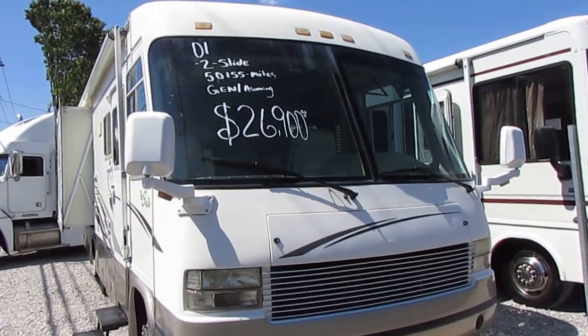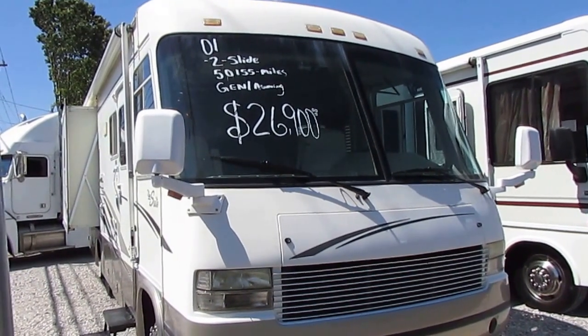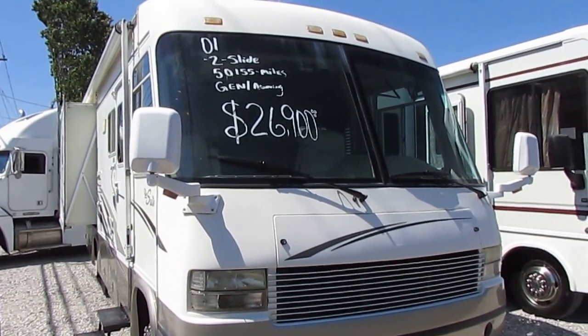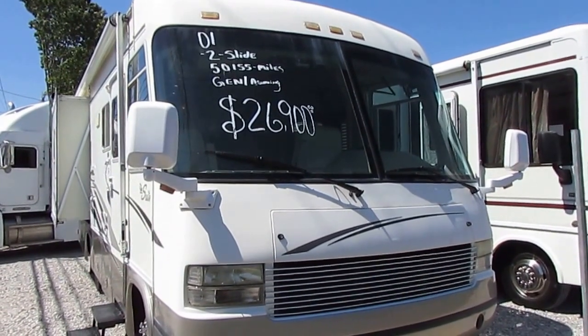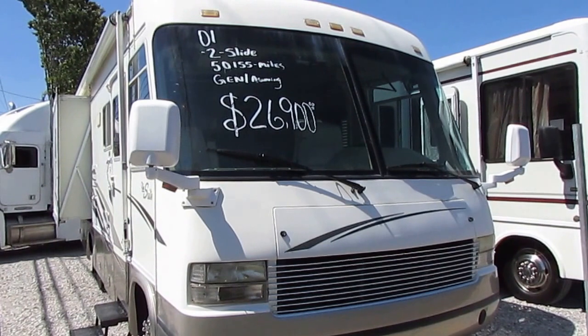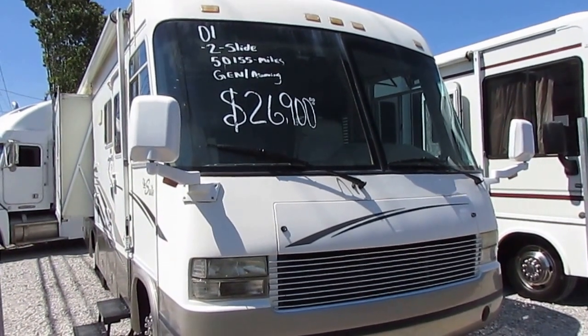Good afternoon folks. Big Bo here with another great Class A Motorhome value from Parkway RV Center. We're going to look at a pretty rare floor plan today — a 2001 Georgie Boy Motors The Suite, model 2450 DS.